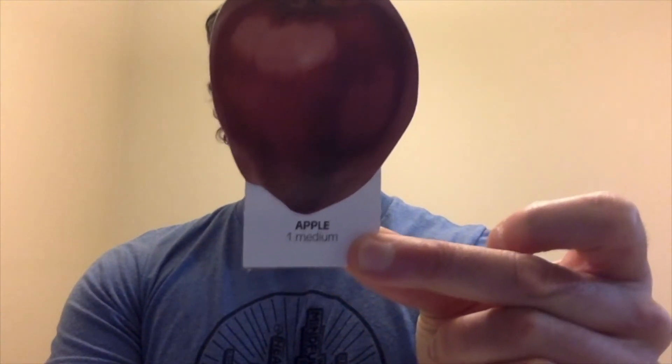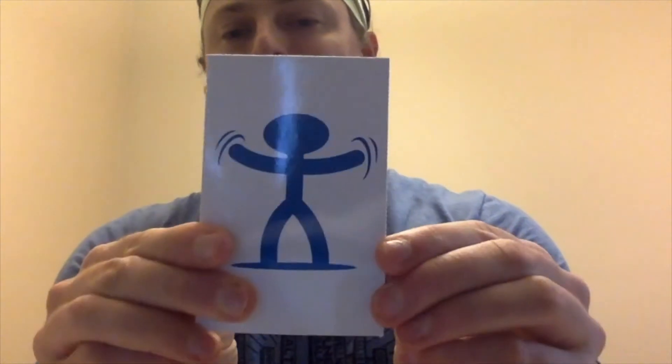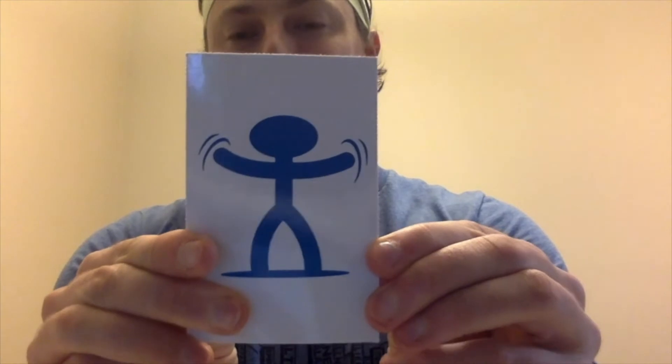It is an apple! Good job. So now I'm going to draw a card — it is 10 arm circles. Let's get started: 1, 2, 3, 4, 5, 6, 7, 8, 9, 10. Good job.